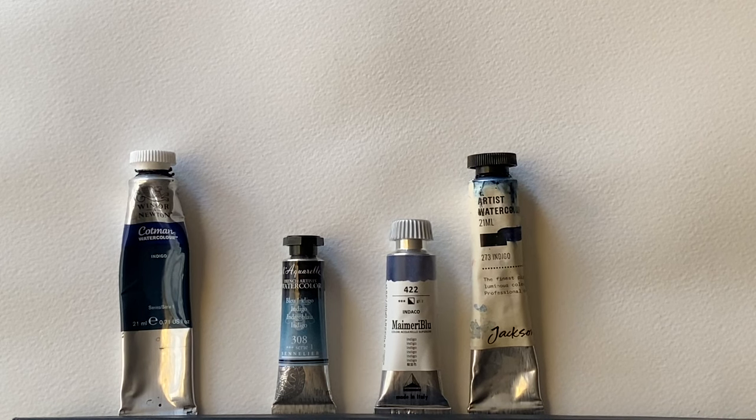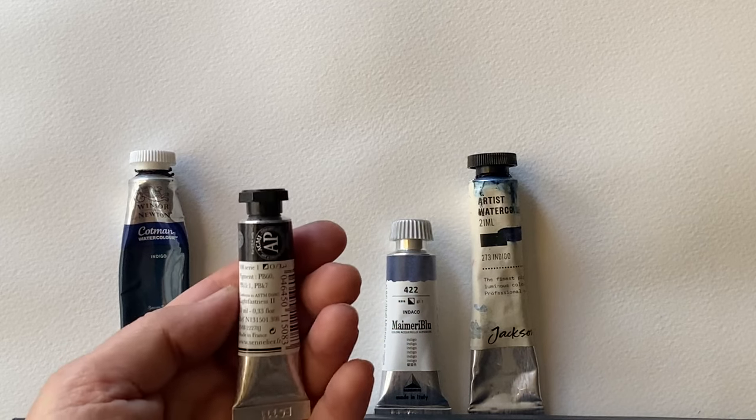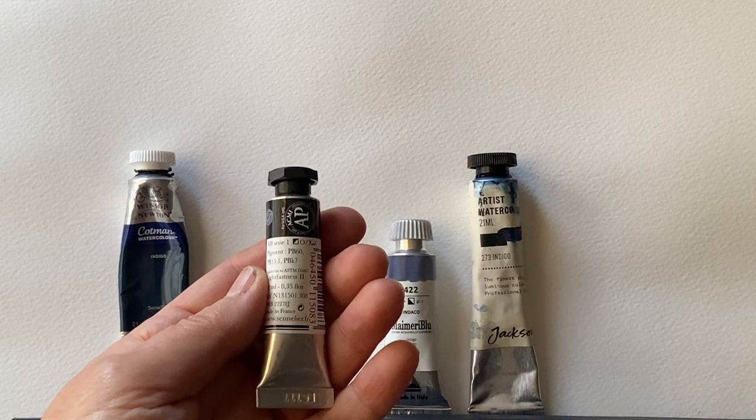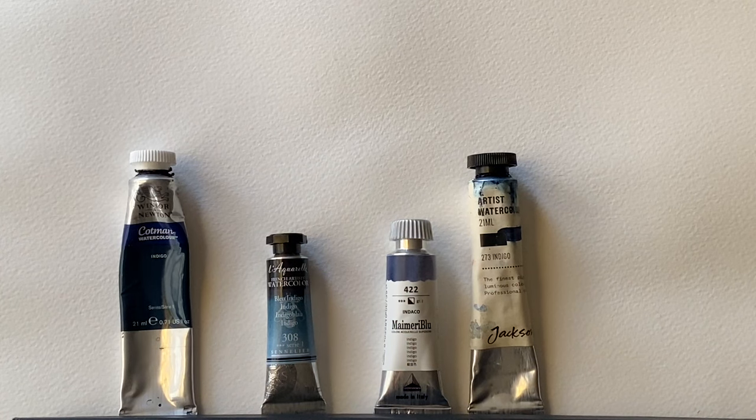Those are the three colours combined, and I'll be swatching these out shortly. Moving along the line from left to right, let's look at the Sennelier brand. This Sennelier is artist quality, a step up from the Cotman, and it contains PBK7, PB15 and PB60. Two of these are the same as the Cotman — carbon black and phthalo blue — but the Sennelier uses anthraquinone blue, PB60.